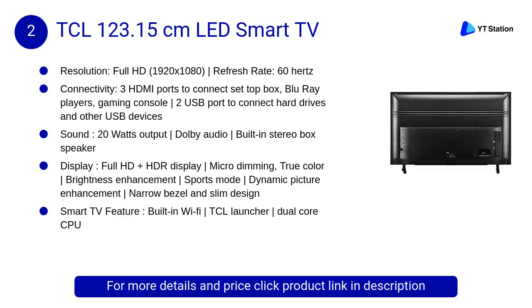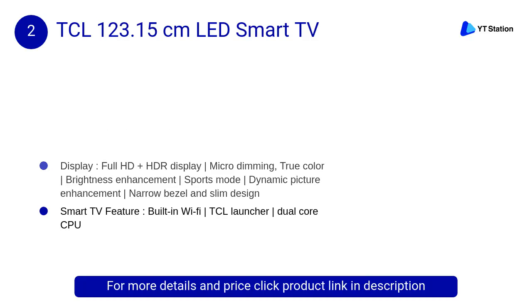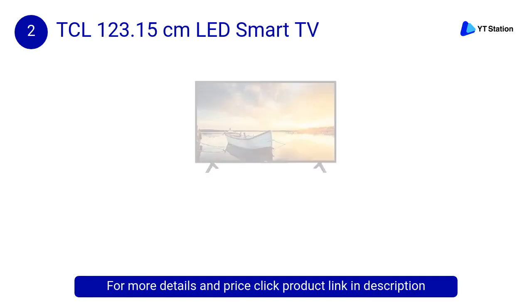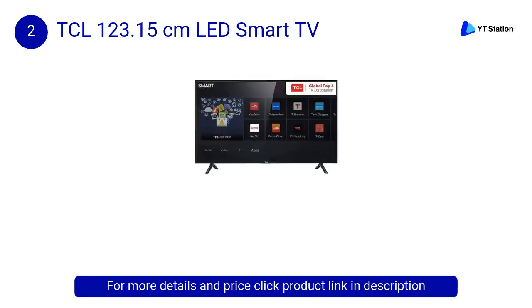At number 2, TCL 123.15 centimeters LED Smart TV. The A-plus grade HD ready panel meets the highest industry requirements, ensuring clear, detailed and rich picture quality, allowing you to explore every detail for a crisp picture experience.